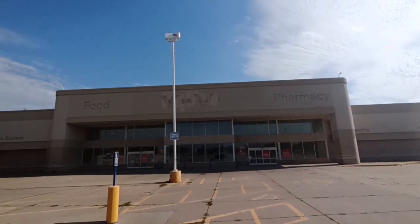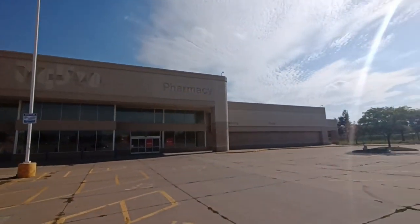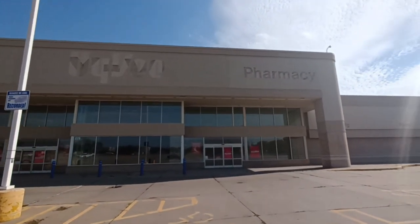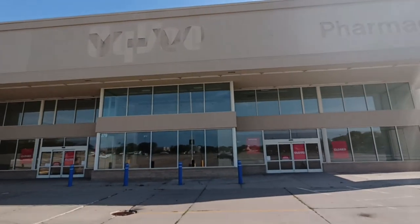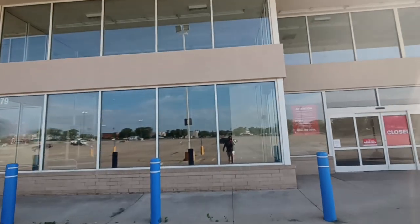You can clearly see the label scars for the Hy-Vee. Wonder why this closed. It sits right next to Lindale Mall, and of course I'm going to be doing that. Let's see if we can find an abandoned Hy-Vee grocery store in here.